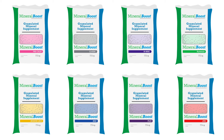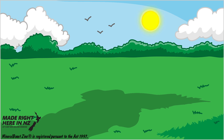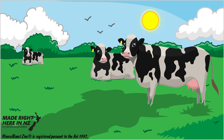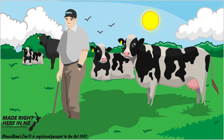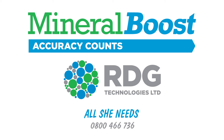Mineral Boost Plus contains phosphorus and Mineral Boost Zinc contains zinc oxide for the prevention of facial eczema. A pre-calf product is also available. Mineral Boost is backed by a strong quality assurance program, allowing you peace of mind with a product you can trust. Mineralizing feed with Mineral Boost overcomes the need for pasture dusting and water mineral treatment, making it the most accurate, convenient and safe way to get essential minerals into your dairy cows.